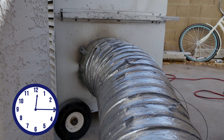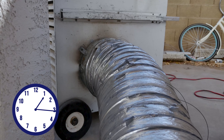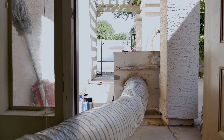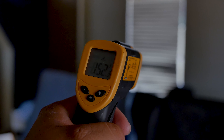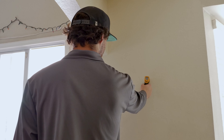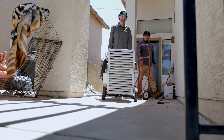We're now two hours into the heat treatment. Everything inside the house is between 140 and 150 degrees. We've removed any sensitive electronics prior to this, so now we're going to let the house cool down.